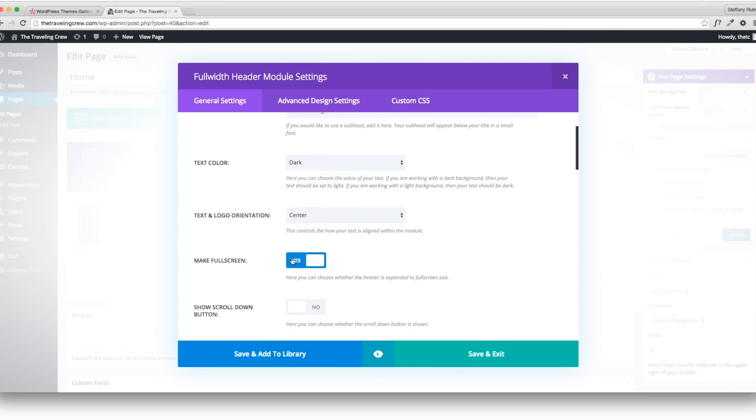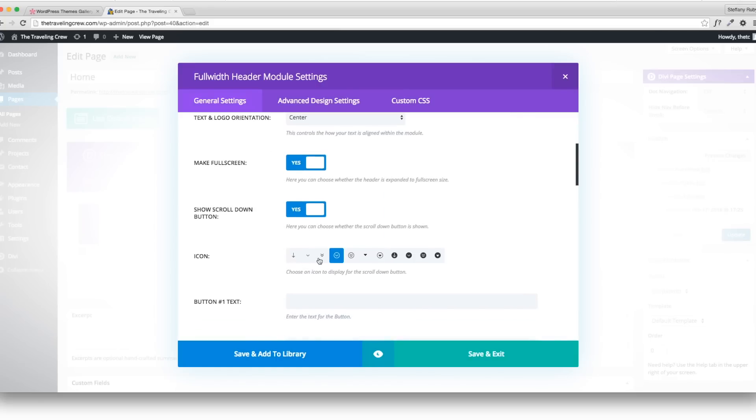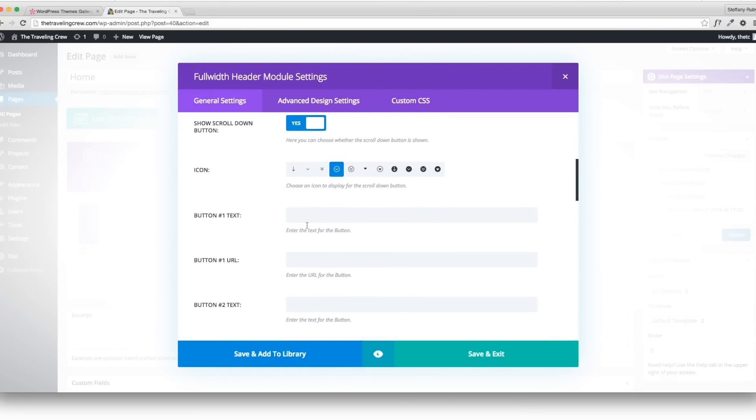You can add scroll-down buttons to let people know they can scroll. I'll stick with the default one. You can also add actual buttons that link people somewhere — I'll add a Blog button and add the link, which will be forward slash blog since I changed my permalinks. That'll link them to my blog.